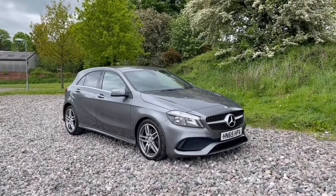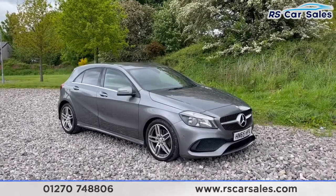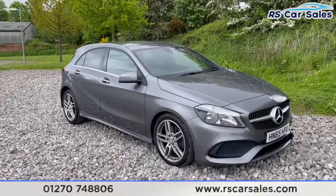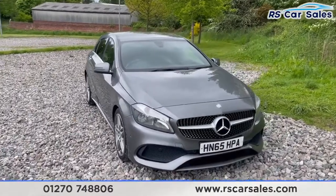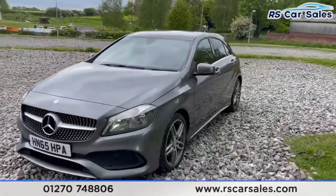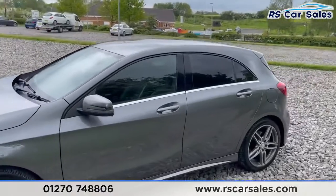Here we have a 2016 65-plate Mercedes-Benz A220d AMG Line Executive. With this vehicle you get four 18-inch alloy wheels. The car is finished in a mountain gray metallic exterior paintwork which looks fantastic. Coming around to this corner you'll see we've got color-coded wing mirrors and door handles, and we've then got a privacy glass for the rear passengers.